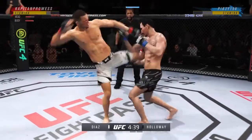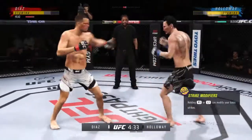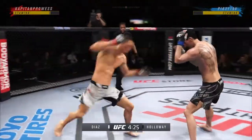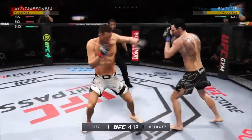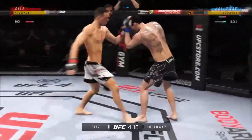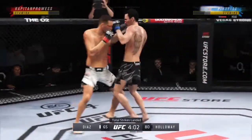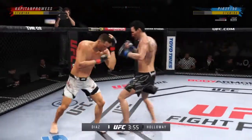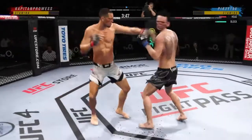You can really limit the mobility of your opponent with those leg kicks. He caught the kick. Holloway's lower jaw does not look good. Starting to do some really significant damage to the body here. Another strike lands. The unofficial numbers thus far: 80 total strikes have landed for Max Holloway, landing with 51% accuracy against Nate Diaz.